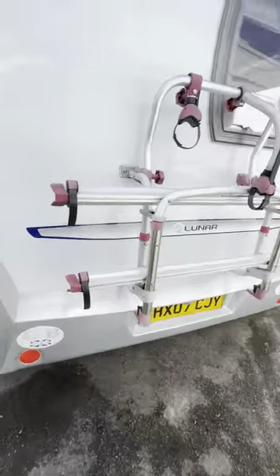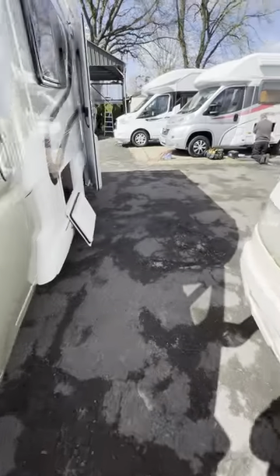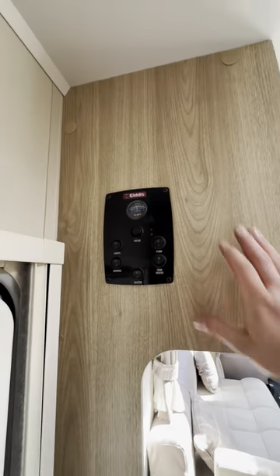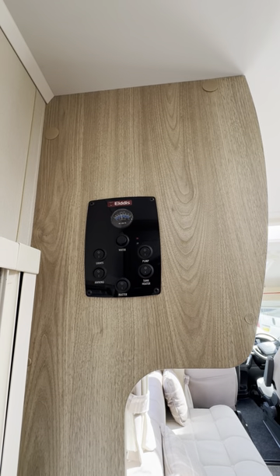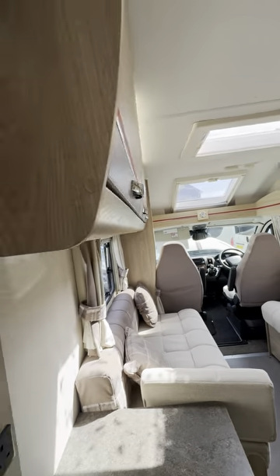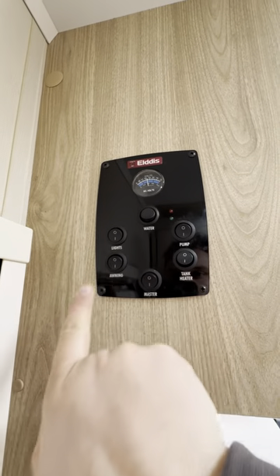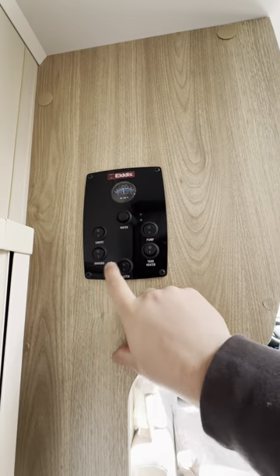So if I go around to the habitation door. First things first, as soon as we get in, you'll notice the control panel is just up here. It's Eldest branded — these are super easy to use, very reliable in my experience. You've got a main master switch just down here. Once you've turned that on, that basically gives the entire vehicle its 12-volt power when it needs it. Everything else after that is specific: lights, awning, pump, and tank heater. The awning is basically just that awning light I showed you on the outside.